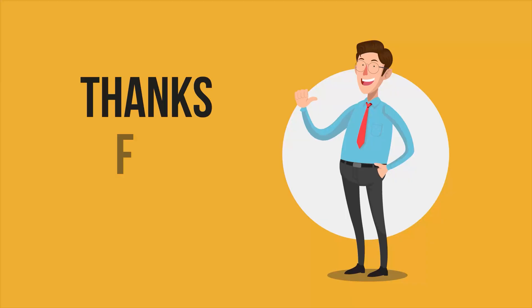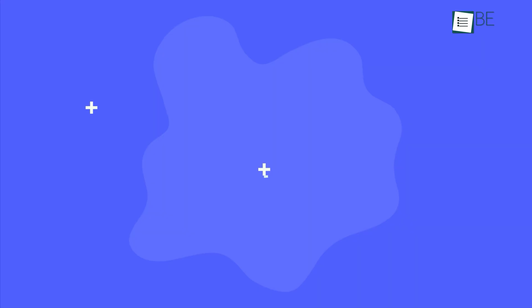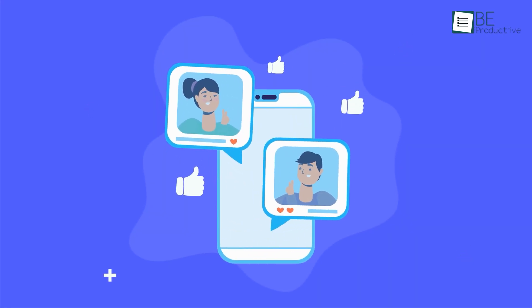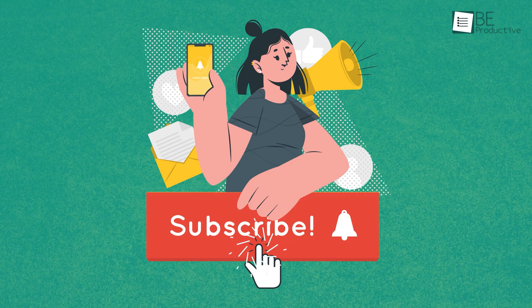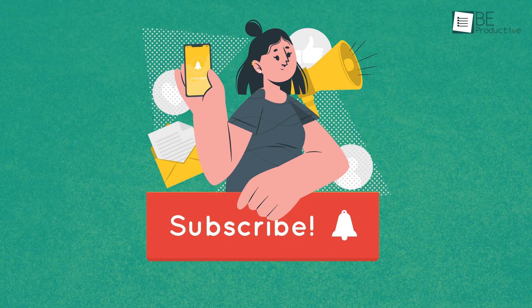So, that was all about the best project portfolio management software that you can use to grow your business. If you want to see more videos like this, please give it a thumbs up, share it with your friends, and let us know your thoughts in the comment section below. Subscribe to our channel and hit the bell icon if you want to see more videos like this on your feed.